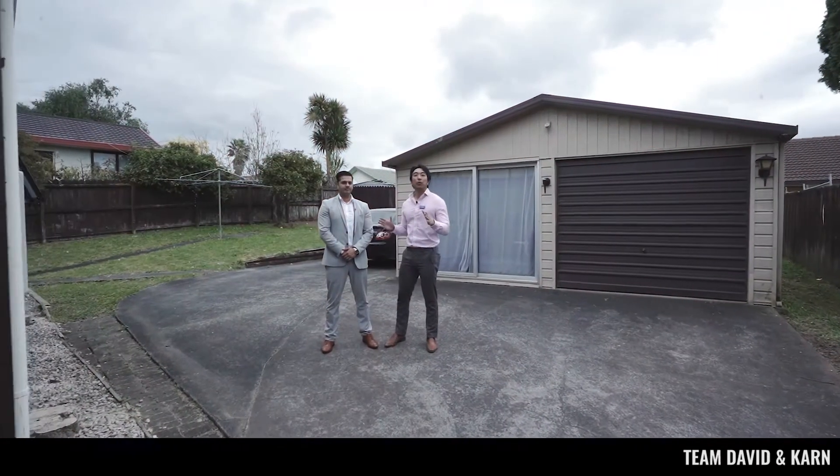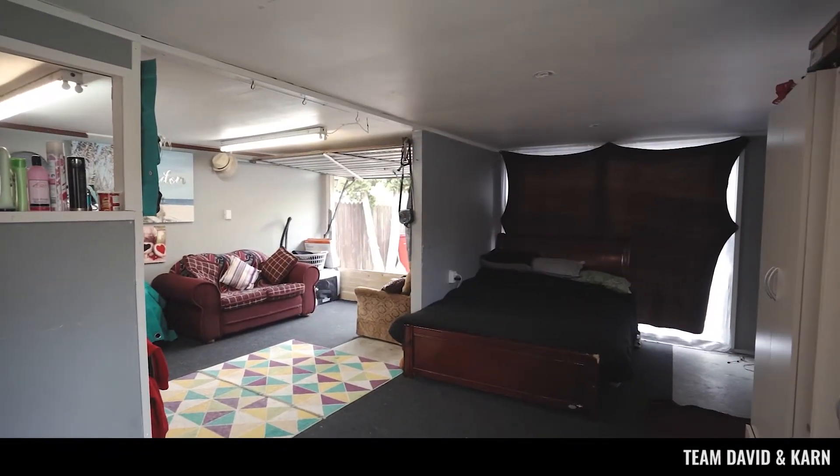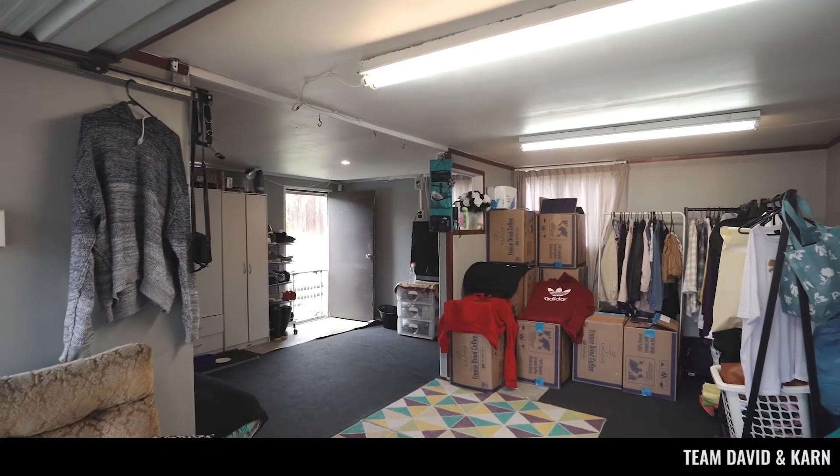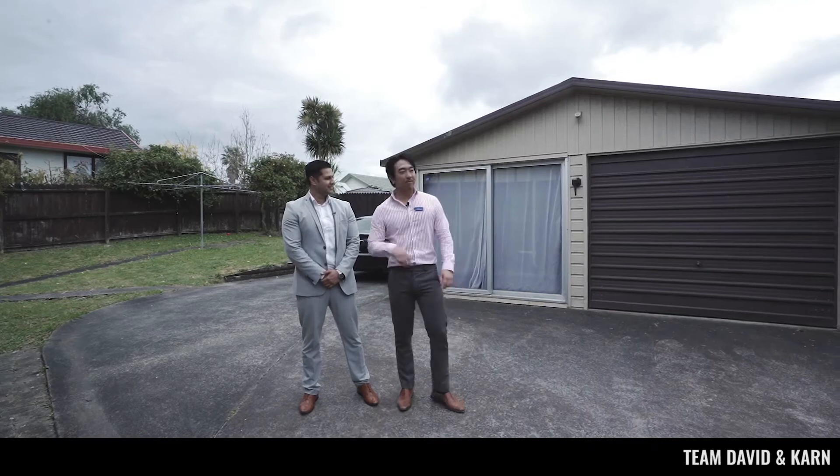What I also love about this home is the double external garage. Currently it's used as a bedroom, but you could explore the opportunity — utility room, rumpus room. Personally, I'd use it as a home gym. For me, man cave.